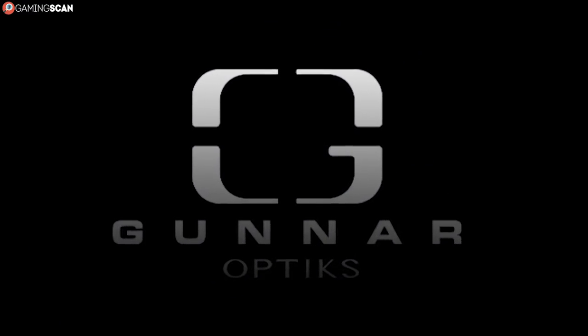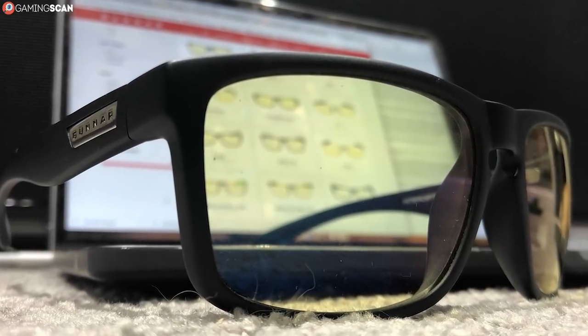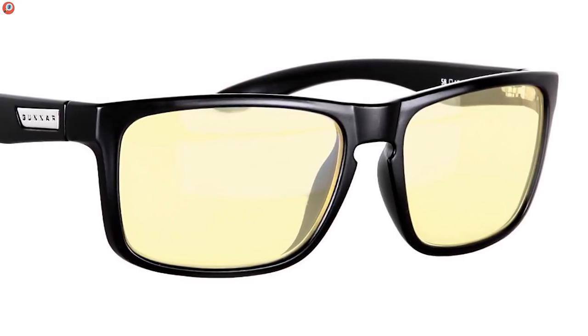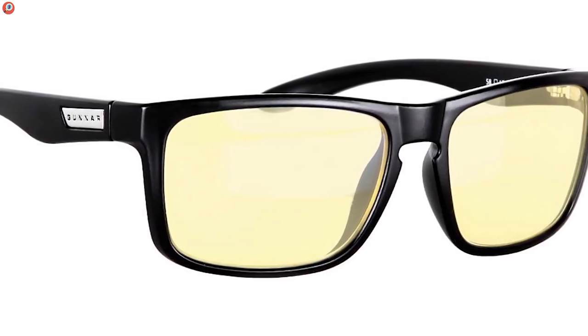Next up, we have a pair of Micron gaming glasses from Gunnar, a brand that needs no introduction unless you're new to this. They're not inconspicuous, but they certainly don't carry an overtly gaming aesthetic either, which we certainly appreciate. They have a barely noticeable yellow tinge, while still retaining an admirable 65% blue light reduction.